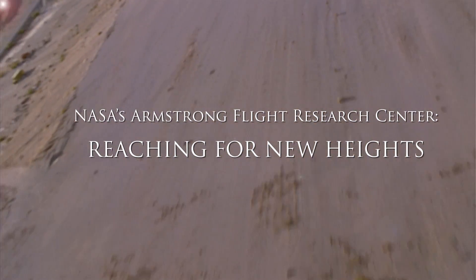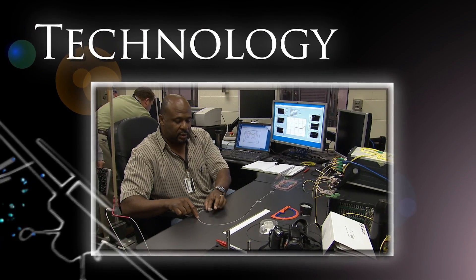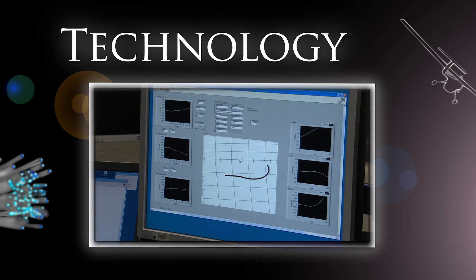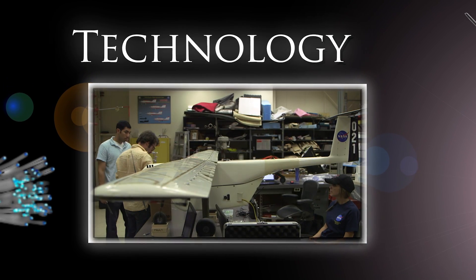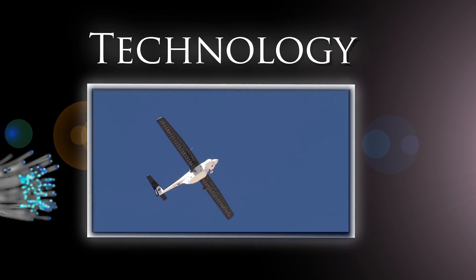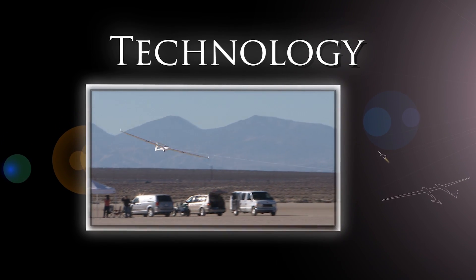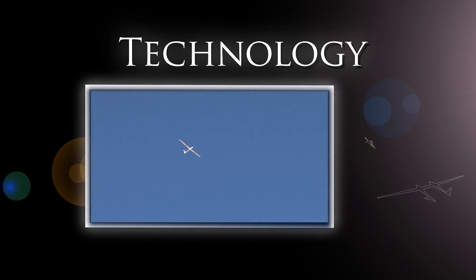NASA's Armstrong Flight Research Center flies what others only imagine. Technology drives exploration. We are developing fiber optic sensors with a wide variety of uses, as well as testing a new, more efficient way to send a payload into near-Earth orbit by launching it from a toad glider.